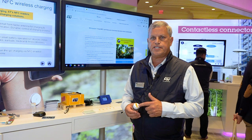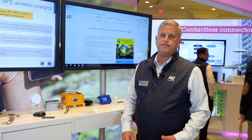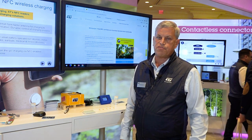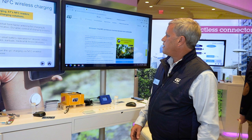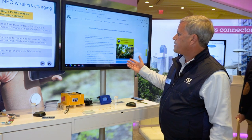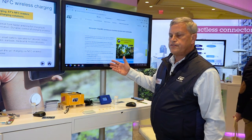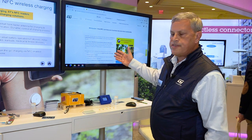At ST, we're motivated to be carbon neutral by the year 2027, and the NFC near field charging products are a big part of that. We have a white paper that you can find on our website about how NFC can help your business become more sustainable.